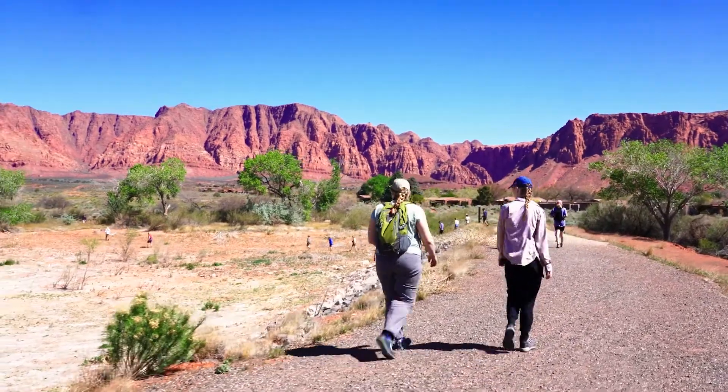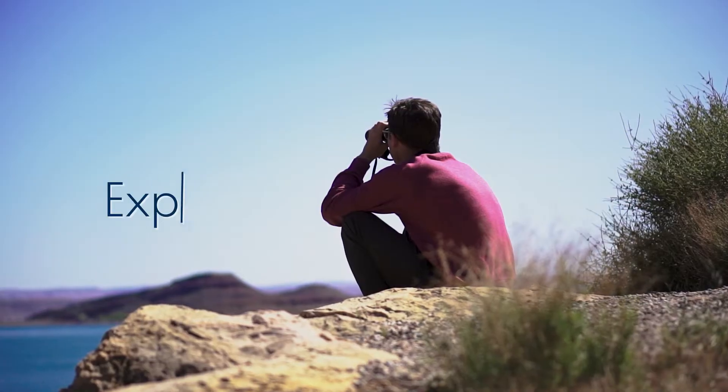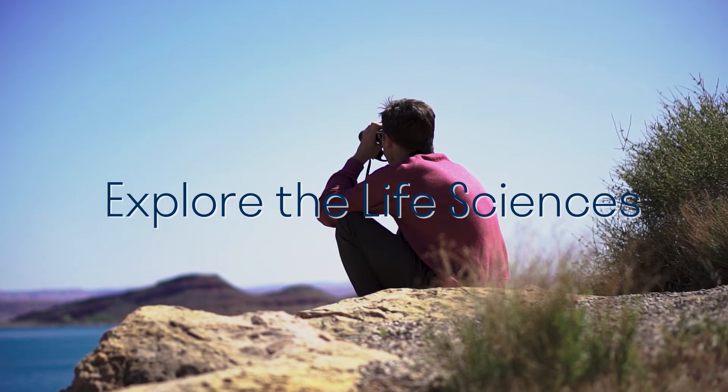This is a unique part of Utah. There's a whole different batch of birds, a whole different plant community, a different environment — something new that they're not seeing around campus.